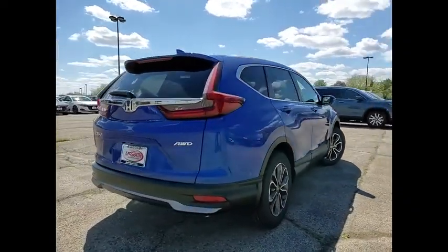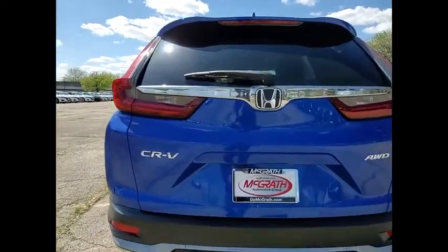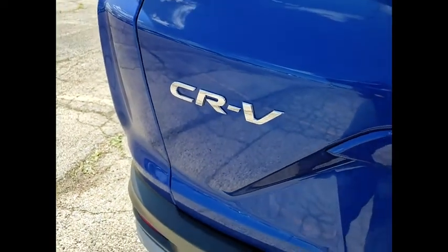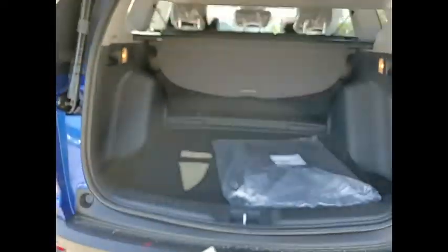Here are some of this vehicle's great options: tire pressure monitor, turbocharged engine, blind spot monitor, all-wheel drive, heated mirrors, aluminum wheels, rear spoiler, remote engine start, power lift gate, and brake assist.